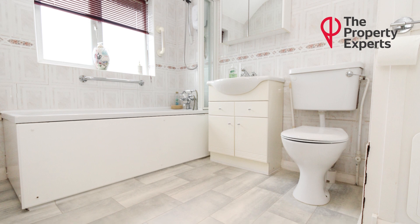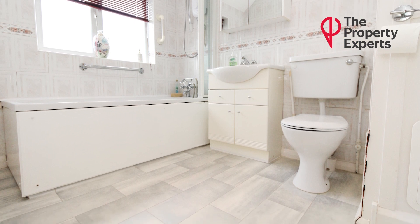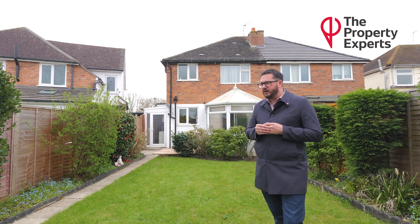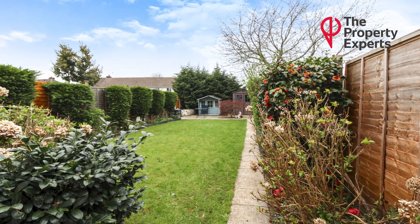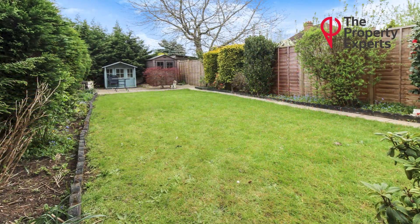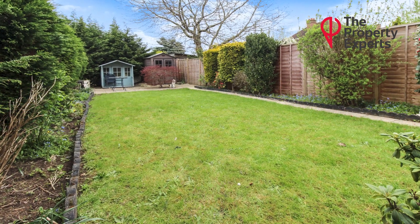Further benefits of this property are the fact that it is double glazed and has gas central heating. You have a beautiful rear garden, as you'll see here, with well established shrubs, borders, and trees. There is a patio area to the top of the garden and the rest is mainly laid to lawn.